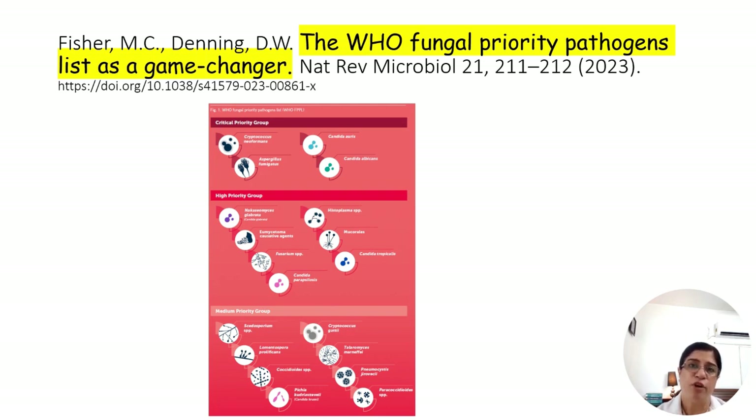Another species, Cryptococcus gattii, is also on this list. It has emerged in a new area — Vancouver Island — though it was previously prevalent in Australia. Due to climatic changes, it has emerged in new hotspots in Canada and is also infecting more immunocompetent individuals.